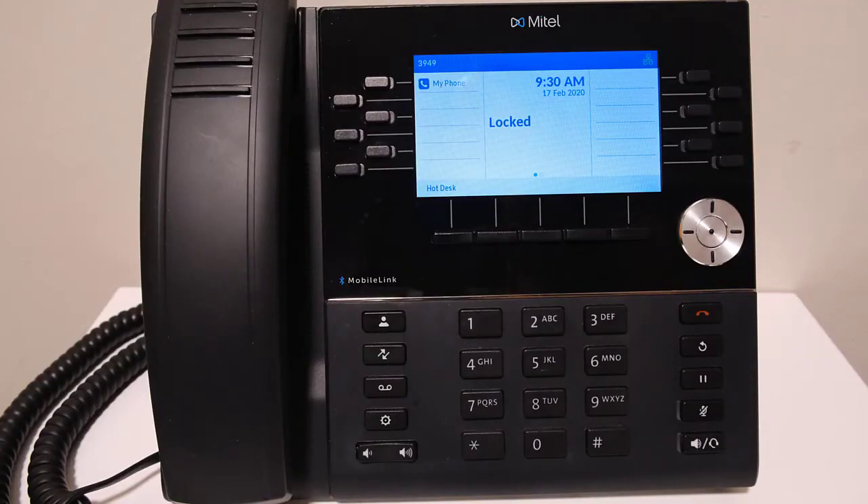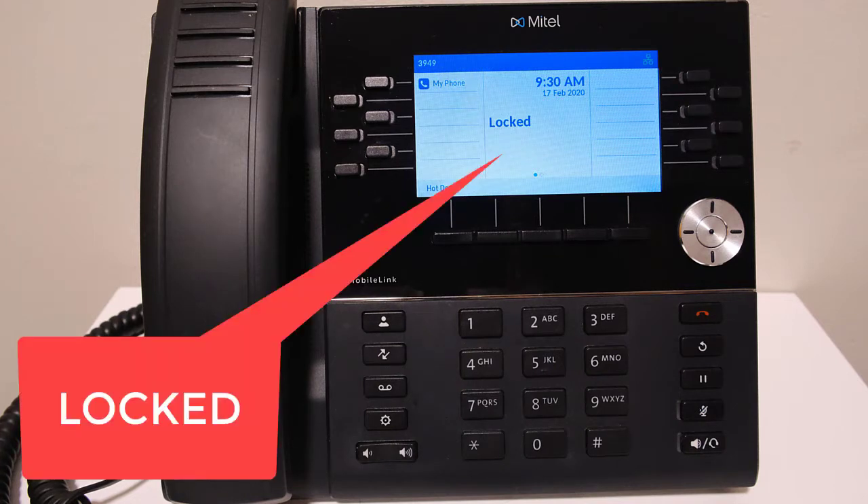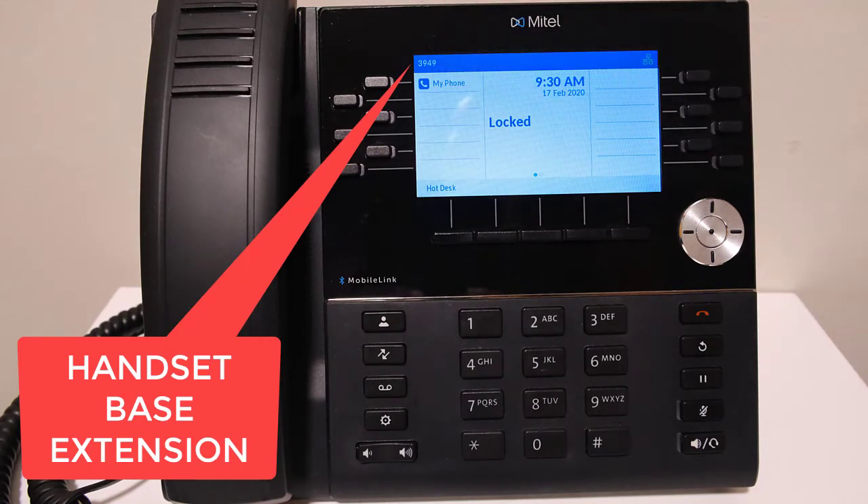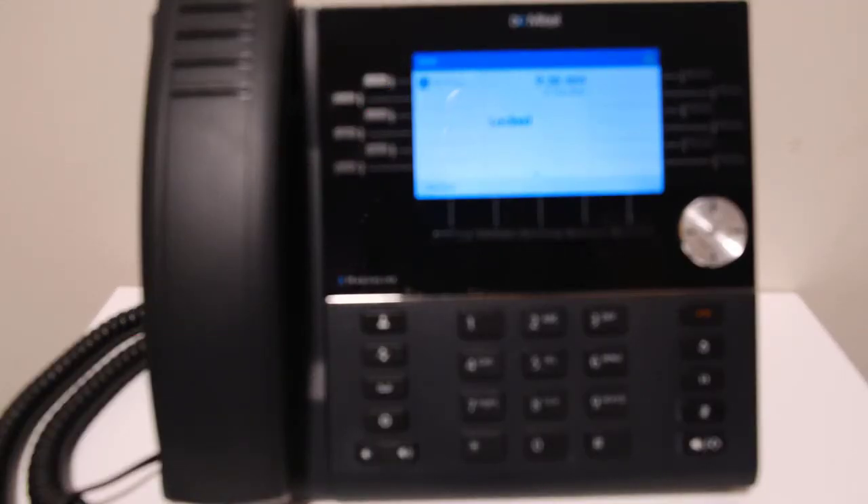Hotdesk users must log into a handset in order to make or receive calls. When a handset is not logged in, LOCKED will display on the screen. The handset's base number will appear in the top left corner of the display. This is not your extension number, but a random system generated number.